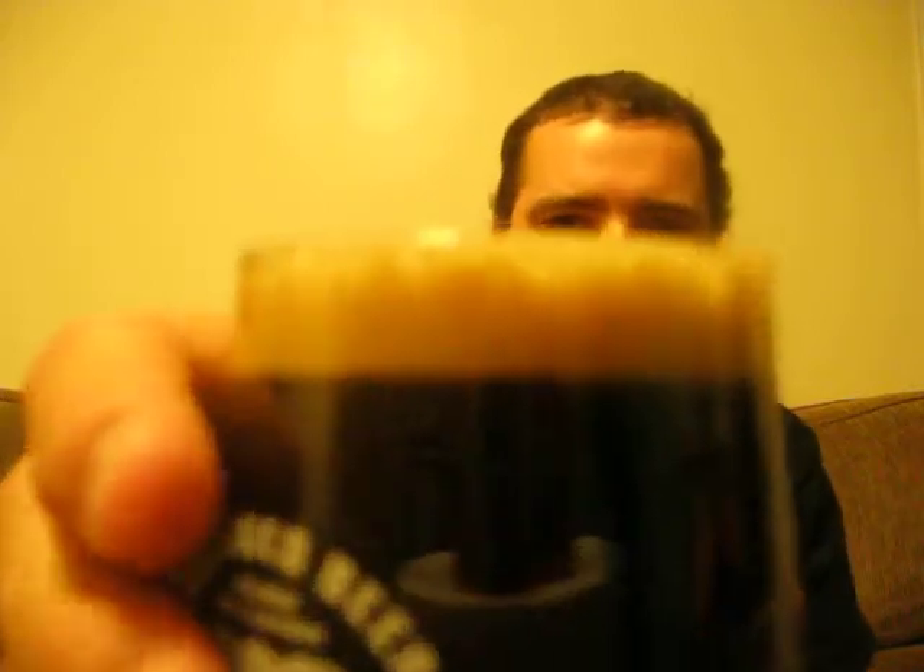Oh Jesus — smells good. I love stouts. That is black as black can be. The head is super brown, about a finger of head, small to medium bubbles. You cannot see through it. There is a slight bit of redness down here. Oh my goodness, this looks delicious.